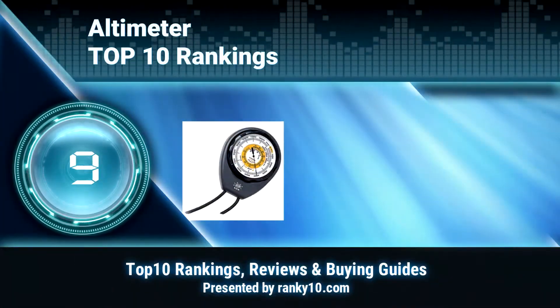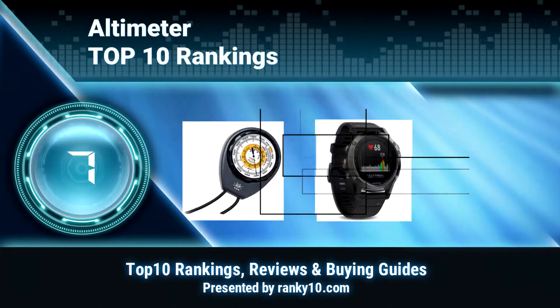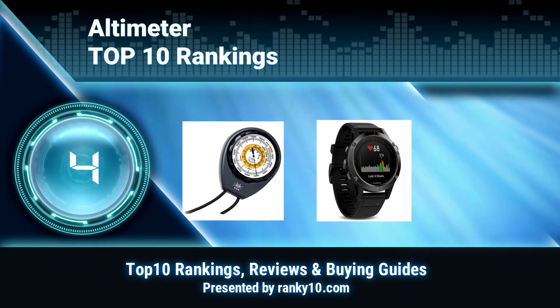Welcome to Ranky 10 Video Rankings. We announce the Top 10 Rankings of Altimeters. Let's get started.